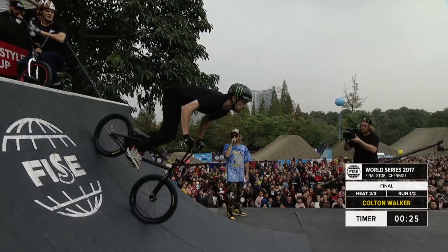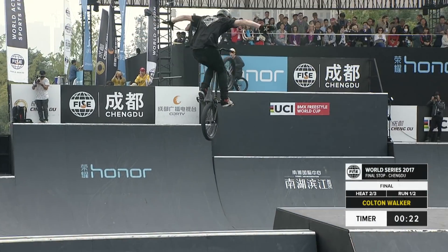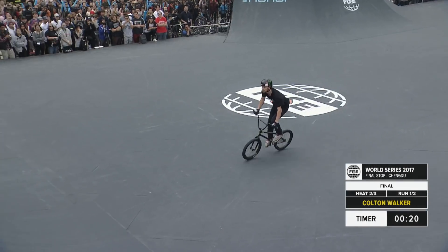Basically tearing into that backflip tail whip to get across the deck, which is only about a foot long. Colton right now is in the zone.